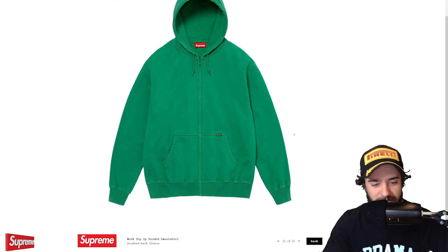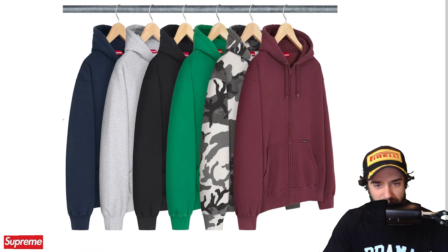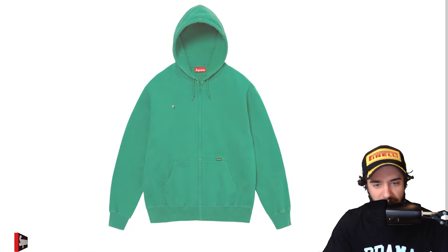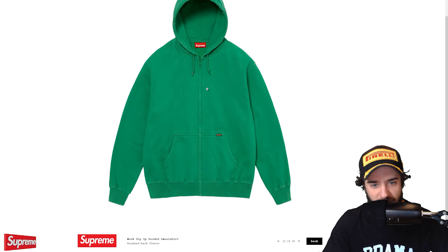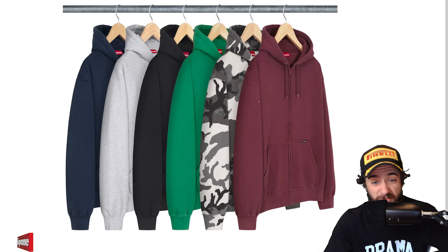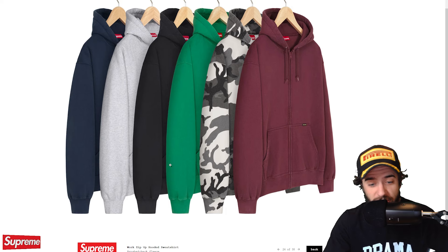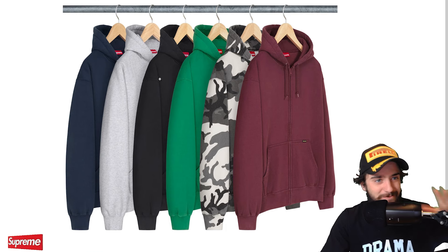ASAP Ferg put-in-work zip-up hooded sweatshirt right here. Brushback fleece. What makes it a work zip-up hoodie? I don't really know. It looks like a heavier brushback fleece, perhaps. You do have the covering on the zipper, so I like to see that. I think the Arctic camo is the most unique. It's a very simple, basic hooded sweatshirt that I would absolutely cop over that stupid micro logo. That is the worst piece I've looked at so far today.